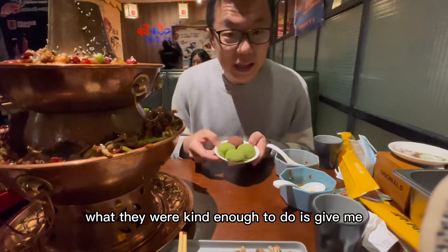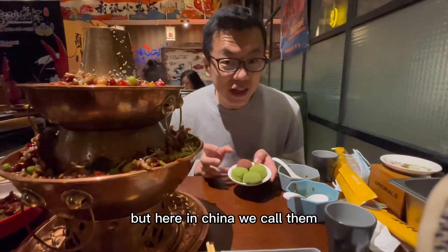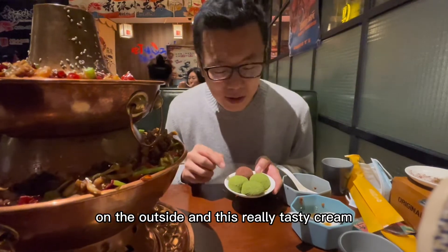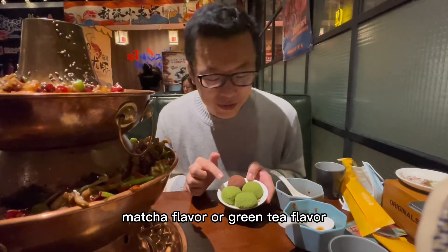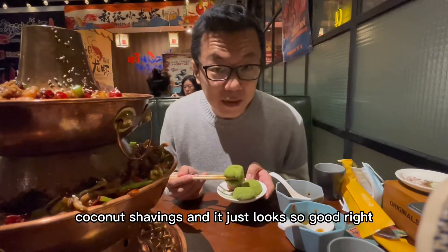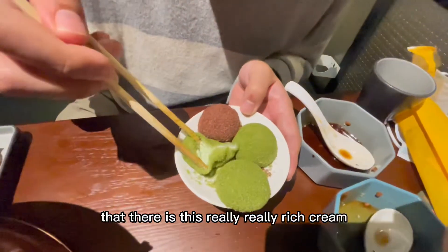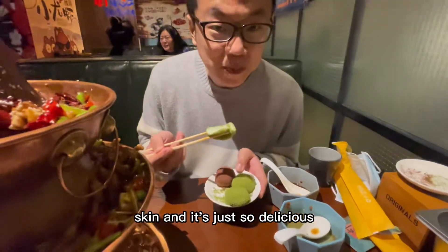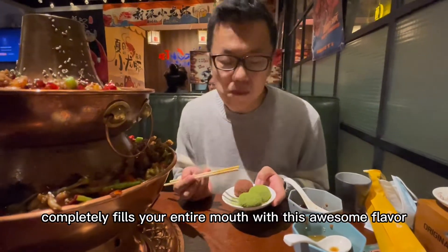They were kind enough to give me another plate of these. Those of you who've ever been to a Japanese restaurant or to Japan know these as mochi cakes — here in China we call them dafu. The dafu is essentially a sticky rice sort of skin on the outside and a really tasty cream on the inside. Depending on the color, you get either matcha or green tea flavored or chocolate. On the outside they've sprinkled some matcha flavored coconut shavings. On the inside there is this really rich cream that accentuates the flavor of the sticky rice skin — chewy and then completely fills your entire mouth with awesome flavor. Really, really recommend it.